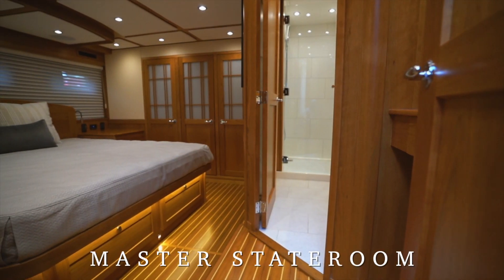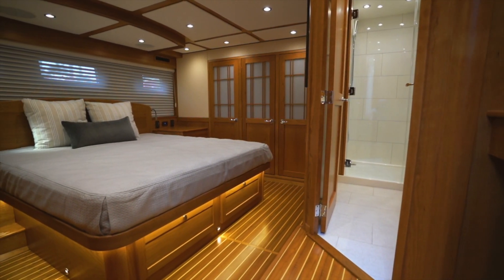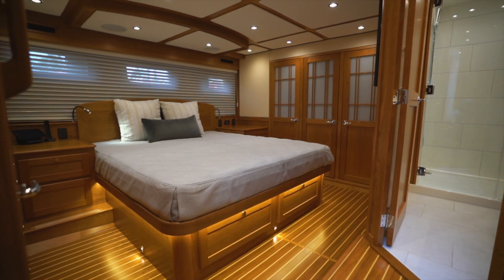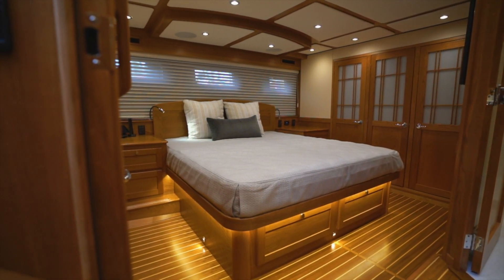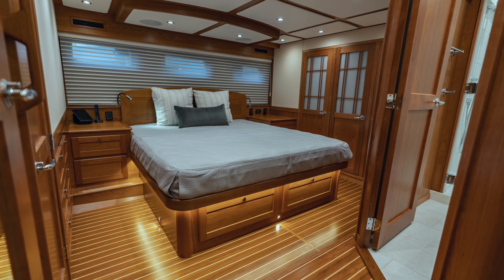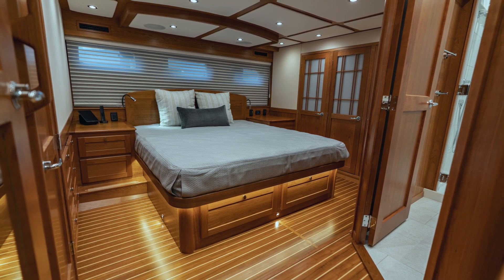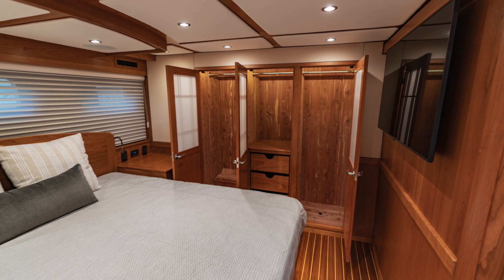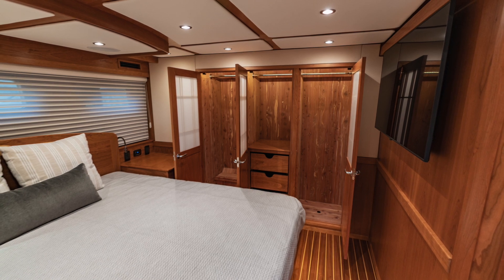Aft and below the main salon is the luxurious full beam master suite. The king-sized berth with a 9-inch memory foam mattress lays athwartship and has convenient end tables on both sides. Above the elegant inlaid headboard are three fixed ports which allow light to fill this luxurious space. There is a plethora of storage in this area. Drawers are located below the berth and on the forward bulkhead of the cabin. Three large lockers on the aft bulkhead feature shoji screen doors concealing two hanging lockers outboard with a modified half locker in the center.